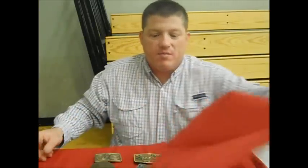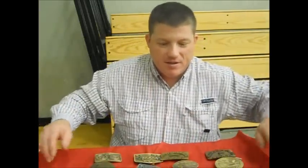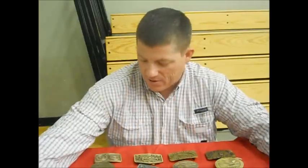As a treat for your listeners and Carolina OA folks, I brought the South and North Carolina OA buckles to show you, Jason. I know you're passionate about South and North Carolina OA. Here are 32 different ones from South and North Carolina that I've been able to find and acquire over the years.